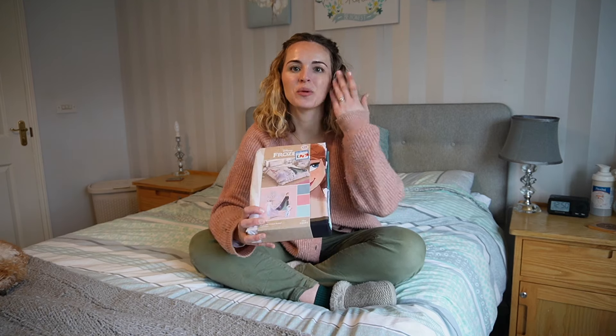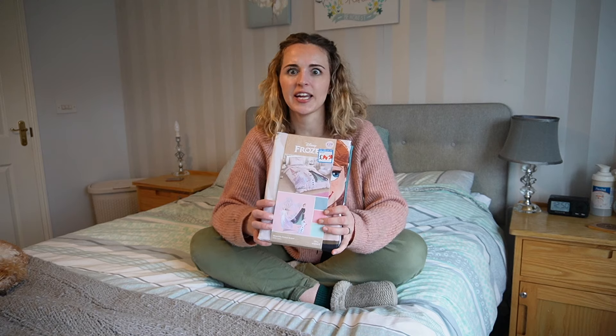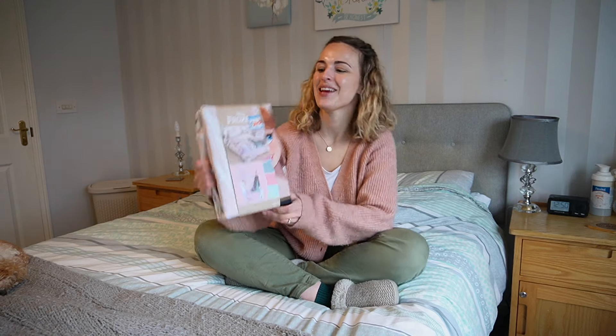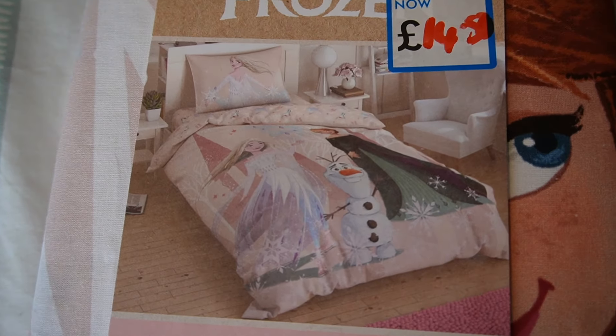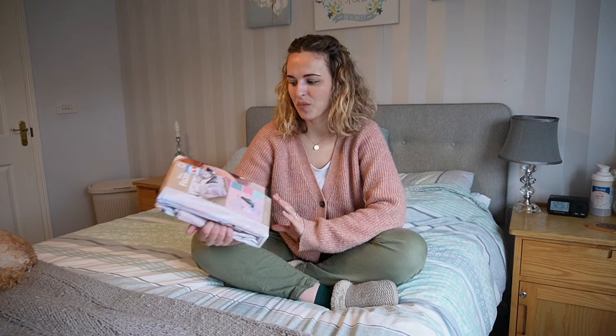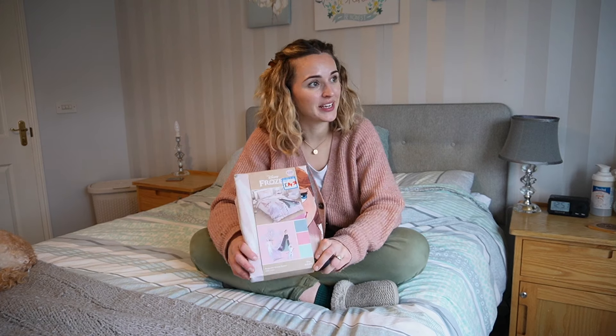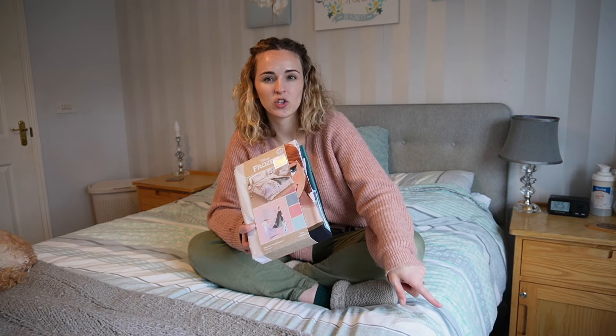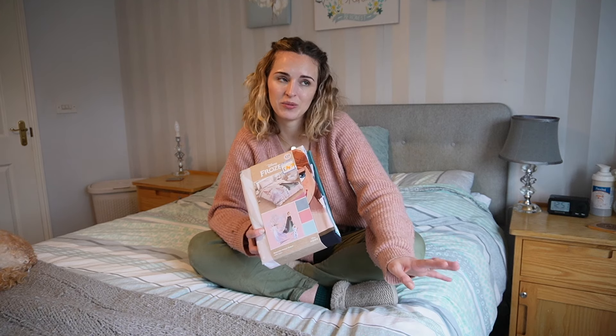Finally for gifts, I got this Disney Frozen bedding set — a single duvet set with Elsa, Anna, and Olaf on it in pink. The other day she actually said she wants new bedding and when I suggested Frozen she said yes straight away! I got it in the sale for £14.50. So in total I've spent roughly £55–60 on presents, which is pretty close to our usual £50 birthday budget — especially since I sale shopped throughout the year.